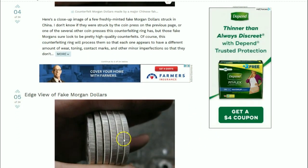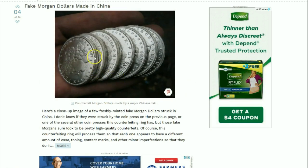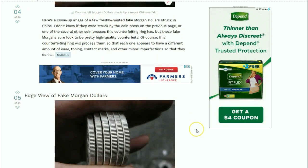Here they are on the edge. They're probably a smaller and thicker size - they obviously look thicker, and those reeds look different than what you would find in a normal Morgan dollar. You can sort of tell that in this other picture as well.